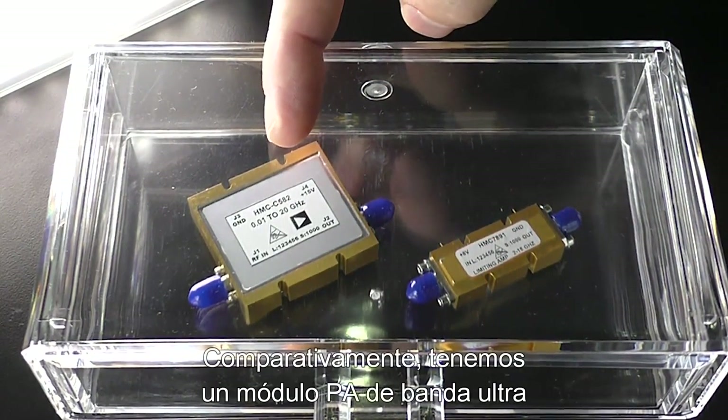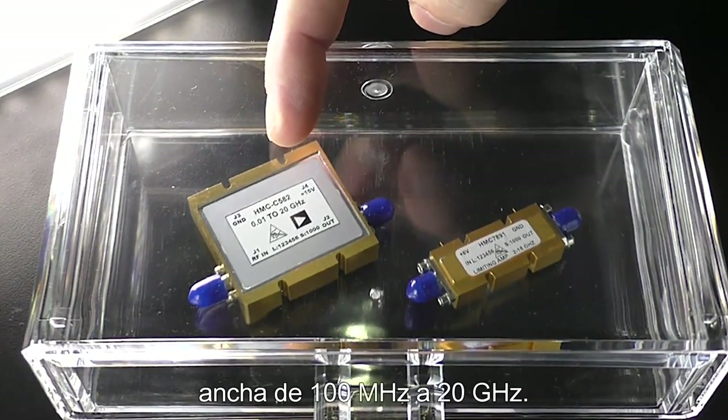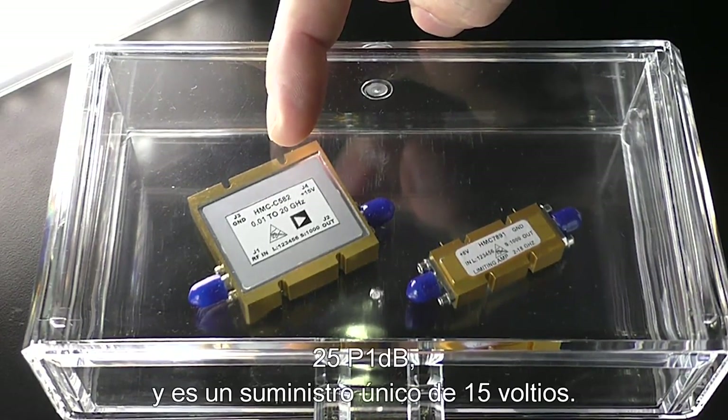Comparably, we have a 100 megahertz to 20 gigahertz ultra-wideband PA module. This is a GaAs MMIC and it's got 24 dB of gain, 25 dB P1dB, and it's a single 15-volt supply.